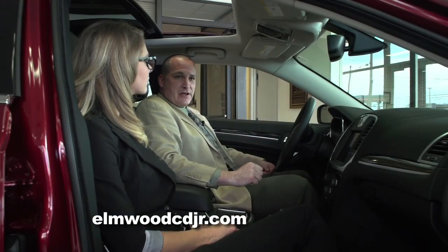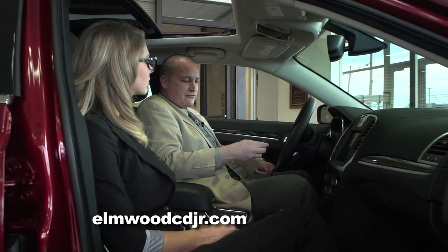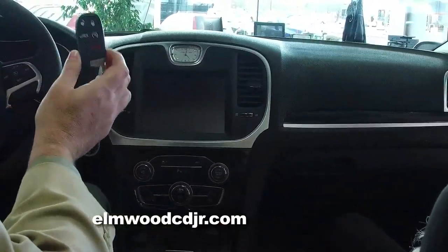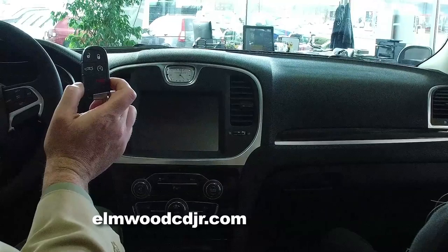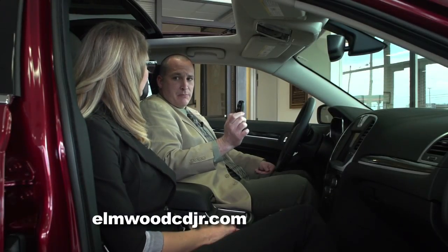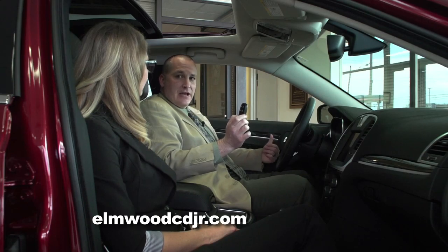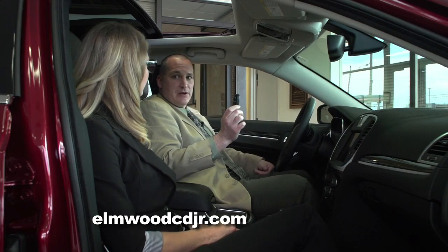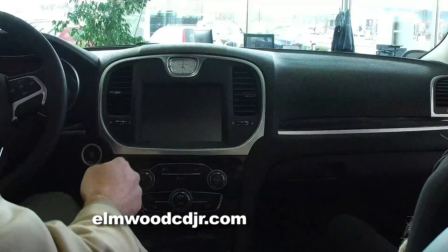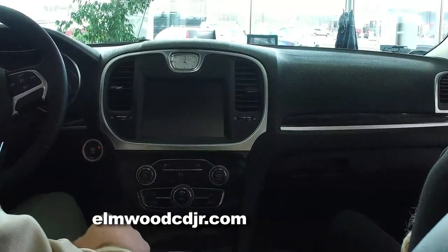Let's power this up so we can take a look at the 8-inch full-color screen. But before I do that, I want to mention that the 300 has remote keyless entry and go. This key fob never has to leave your pocket or pocketbook. When entering or exiting the vehicle, with the push of a button it will lock and unlock. And to start the vehicle, simply put your foot on the brake and press the start button.